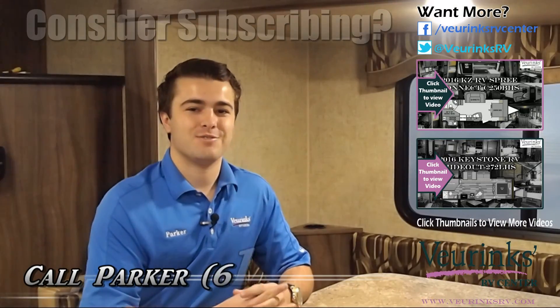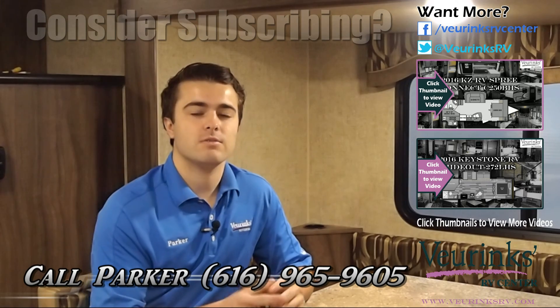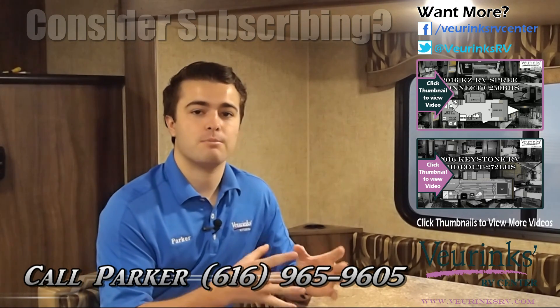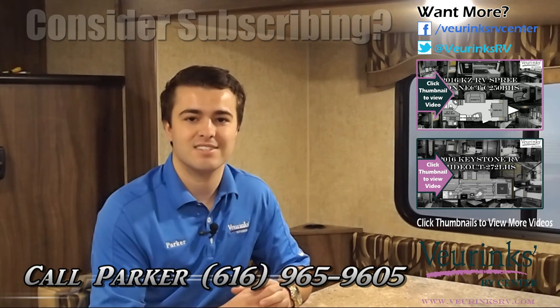Thank you for watching this video on the brand-new 2016 242 Showstopper from KZ. Visit our YouTube channel, like this video, and visit our website. If you have any questions or are interested in purchasing this trailer, give me a call. My name is Parker, and you can reach me at 616-965-9605.